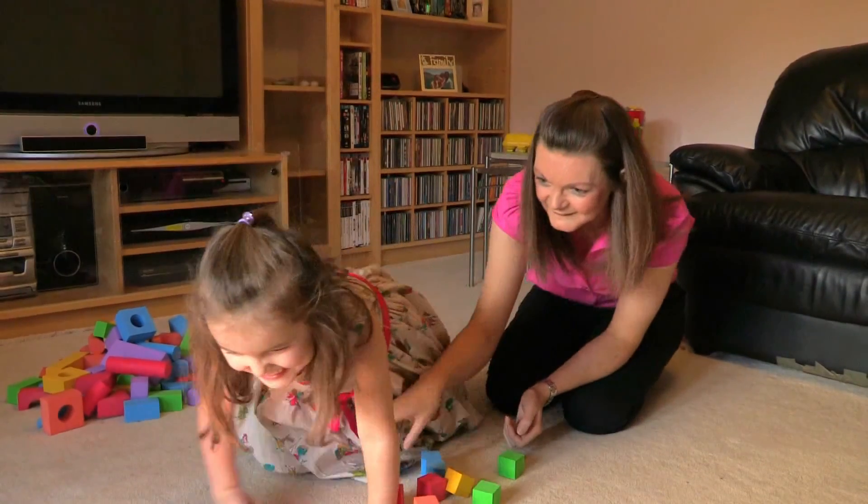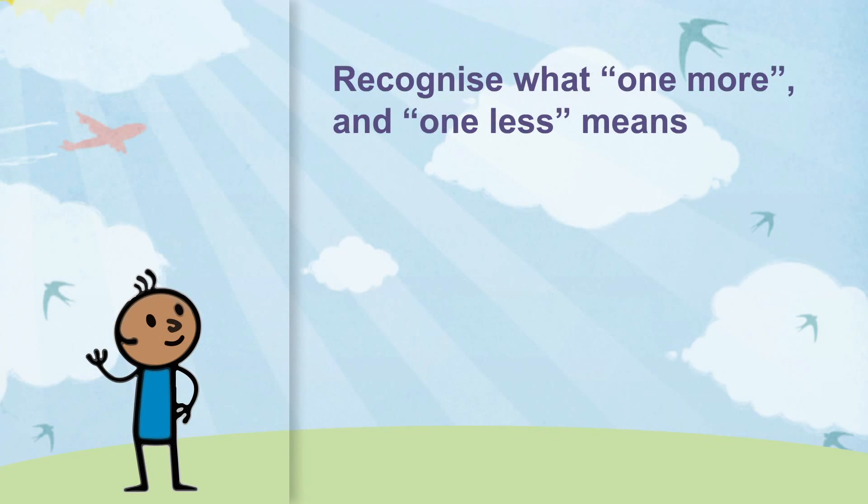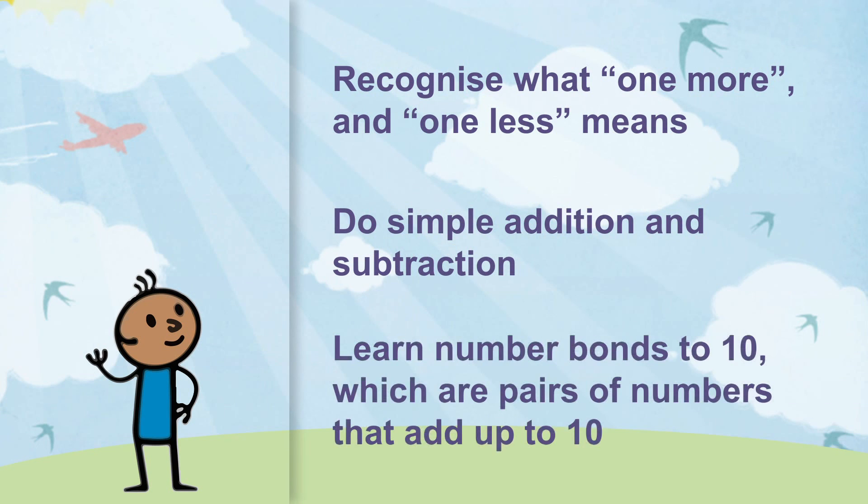By playing fun, everyday games with your child, you will help them to recognise what one more and one less means, and this is the start of early adding and subtracting. Then move on to simple addition and subtraction through role play and games, and learn number bonds to ten, which are pairs of numbers that add up to ten.